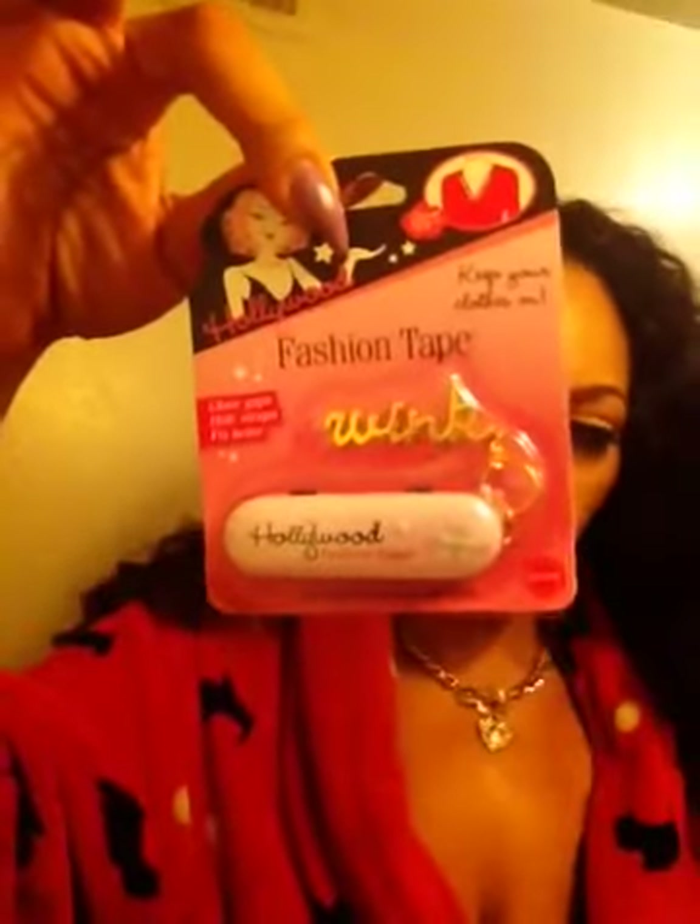Then I was in Walmart and picked up this really cute choker — y'all know spring and summer is coming. This was $5.00 at Wally World. Then I was in Burlington and got this guest necklace, it's gold tone, this was $9.99. And then I just picked up some fashion tape, and this was $3.99.